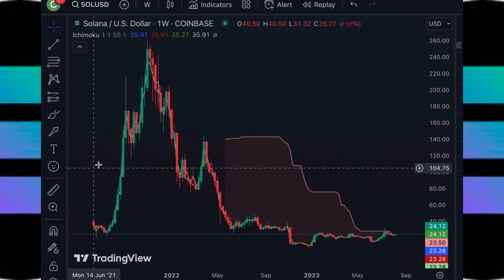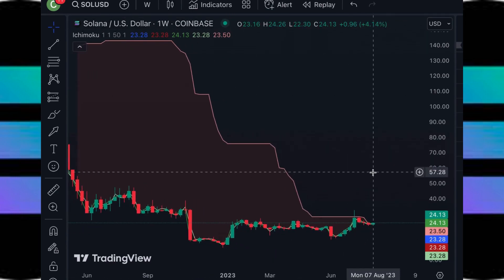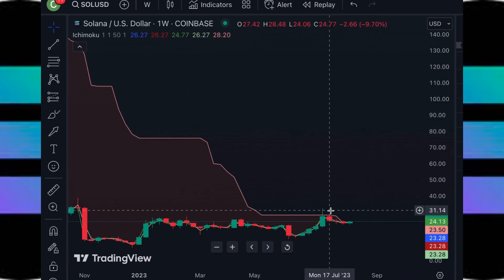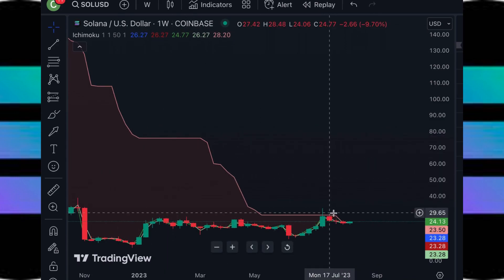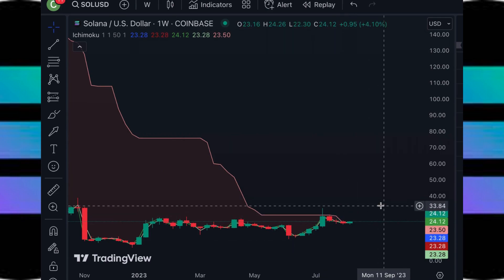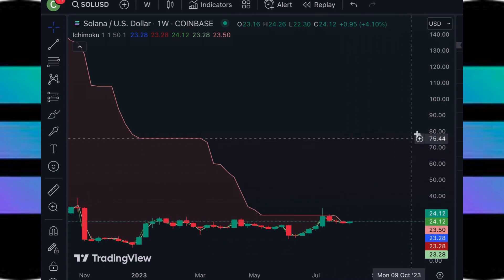Lastly, the one indicator you have to take a look at is Solana's one-week trend. As you can see here, Solana's price is heading along this red downtrend indicator. And if it can head higher and break above it and close multiple candles here, then this red would flip into the green and it would indicate the start of a new bull market.